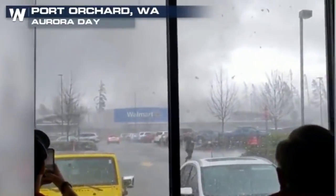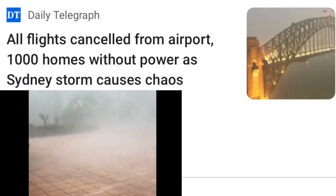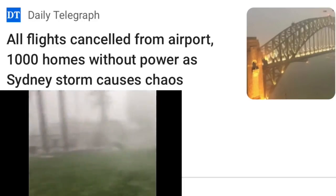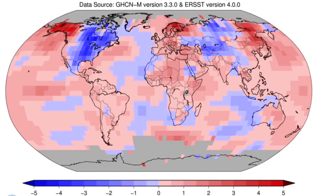Let's also quickly note that the line of storms is still hitting Australia. Sydney Airport shut down a bit ago as hail, high wind, lightning, and flash flood potential continue pounding the area.